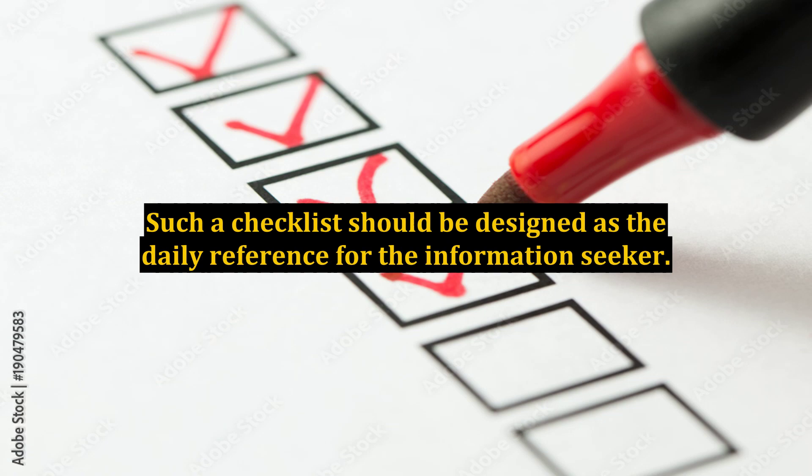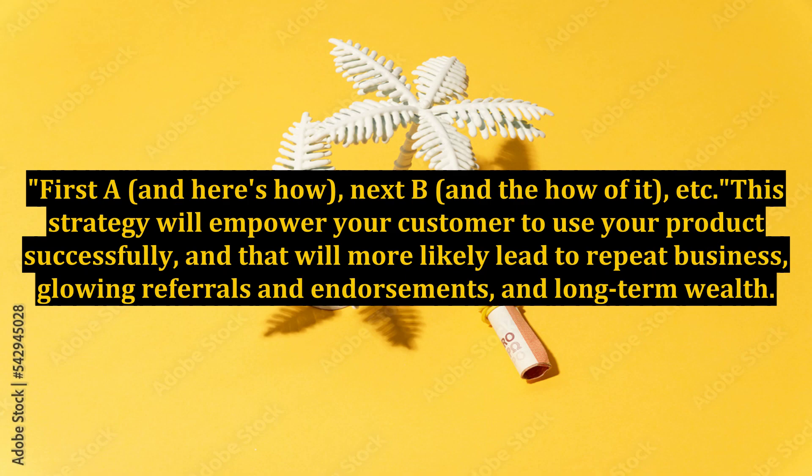Such a checklist should be designed as the daily reference for the information seeker: first A, and here's how; next B, and the how of it; etc. This strategy will empower your customer to use your product successfully, and that will more likely lead to repeat business, glowing referrals and endorsements, and long-term wealth.